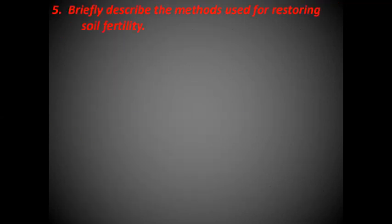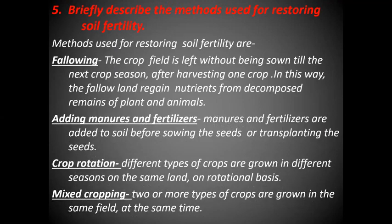Briefly describe the methods used for restoring soil fertility. Methods used for restoring soil fertility are: fallowing — the crop field is left without being sown till the next crop season after harvesting one crop, so the fallow land regains nutrients from decomposed remains of plants and animals; adding manures and fertilizers — manures and fertilizers are added to soil before sowing or transplanting; crop rotation — different types of crops are grown in different seasons on the same land on a rotational basis; and mixed cropping — two or more types of crops are grown in the same field at the same time.